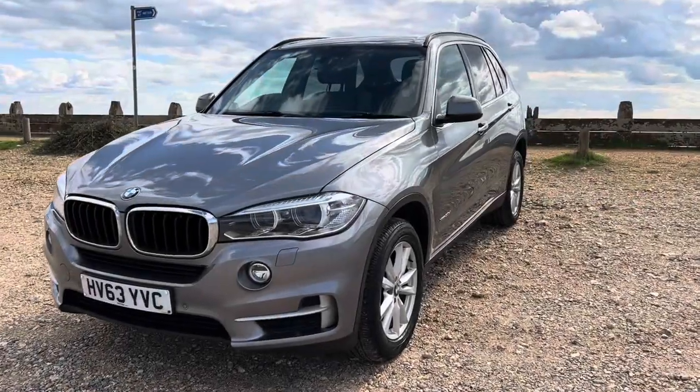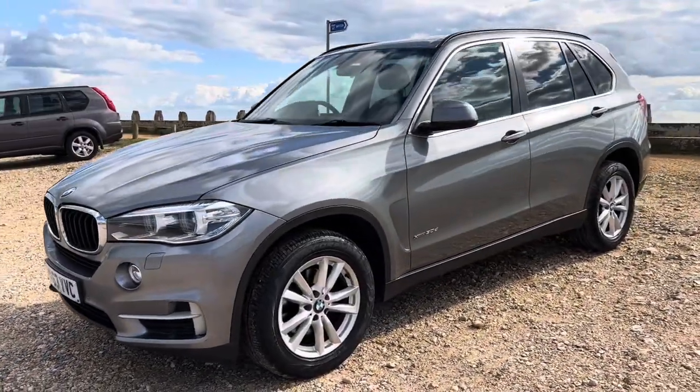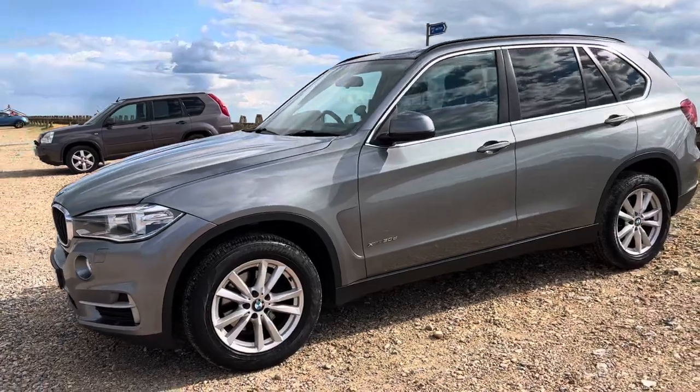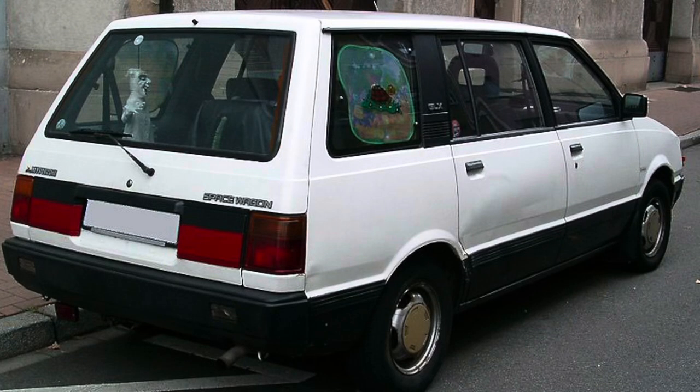This is the BMW X5, my wife's daily car. We've got four young children and a dog, and we've owned this car for coming up for four years now. I grew up one of four children as well. My dad drove a Mitsubishi Space Wagon, a seven-seater MPV which kind of looked like a milk carton on its side with windows in. But back then, seven-seaters — there wasn't much to choose from.